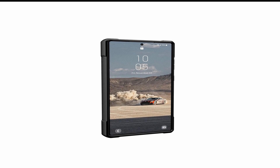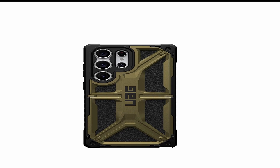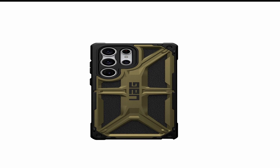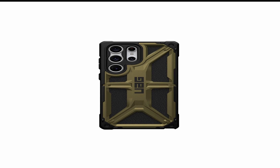The interior of the case is just as impressive — it's lined with a soft silicone cushion that helps to absorb shock, keeping your device safe and secure. Plus, the Monarch Oxide Green Samsung Galaxy S23 Ultra rugged case is compatible with most wireless charging pads, so you don't have to worry about taking your case off to charge.